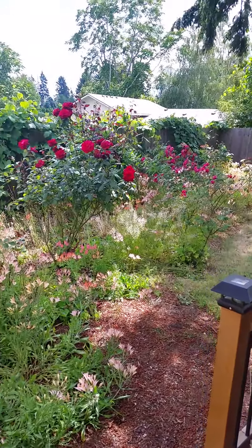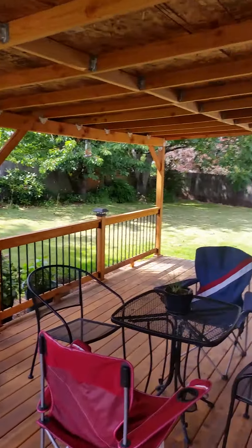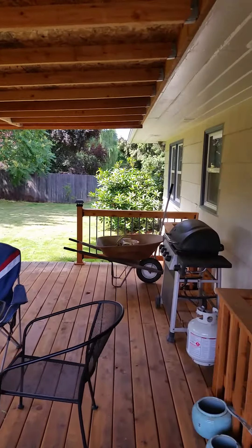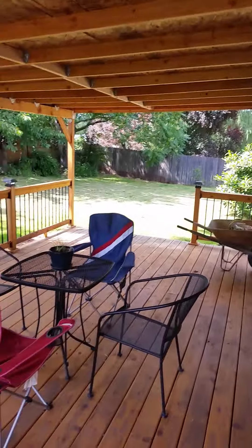This is our backyard. Plenty of rose bushes, hummingbird feeders, all that cool stuff. My grill, which I use a lot. Nice to sit out here and enjoy the view.